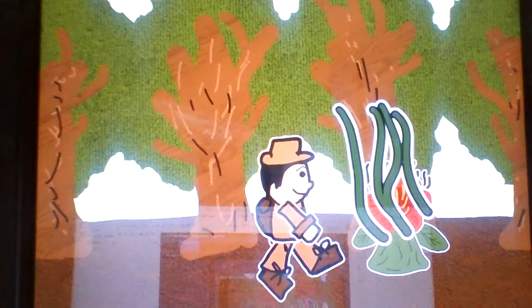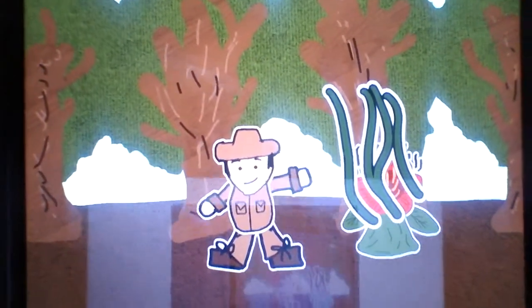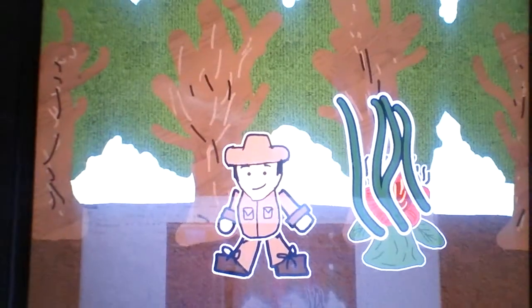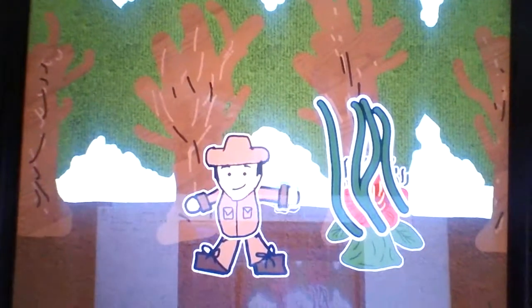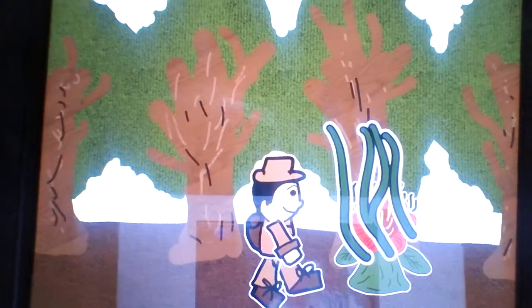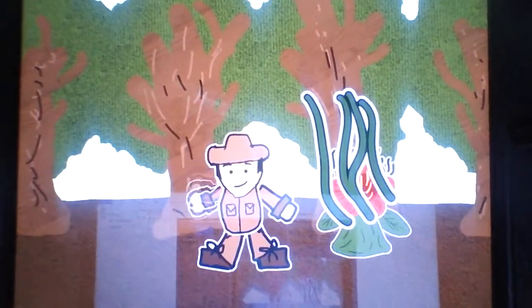Okay, so we're here now with the Rafflesia arnoldii and its first amazing adaptation is — can I get a drumroll — it's the biggest flower in the world! It can measure up to 90 centimeters in diameter. That's huge, nearly a meter. Let's get on to its second adaptation.